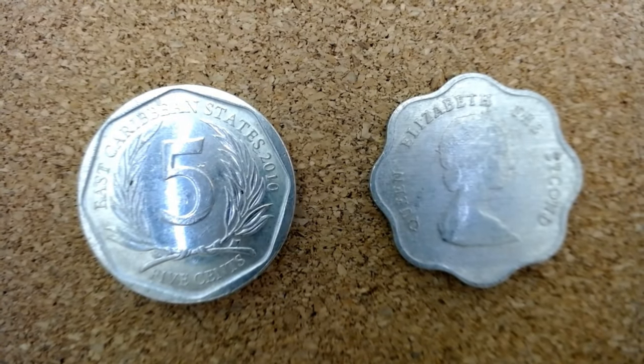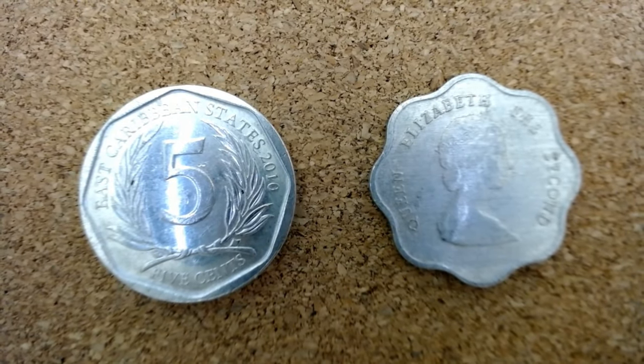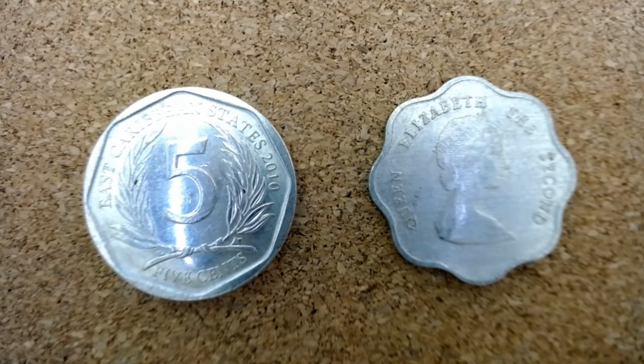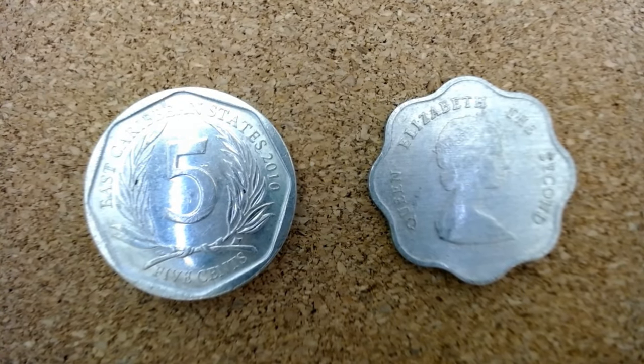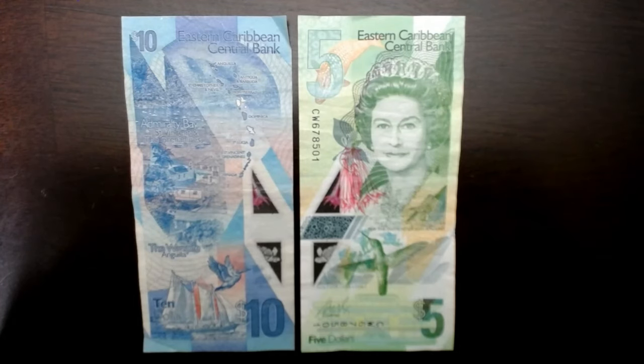These are Eastern Caribbean nickels. The one on the left is more recent, the one on the right isn't even round — it's a much older one. What's interesting is that they're plastic — very low denomination and just plastic coins. Overall the Eastern Caribbean dollar is very colorful, feels very nice, and I think it's also better looking than American money.